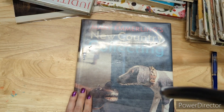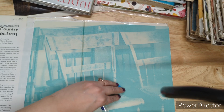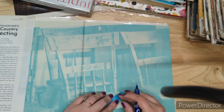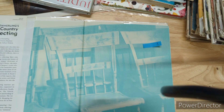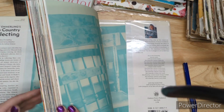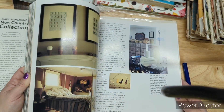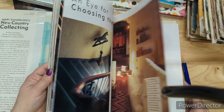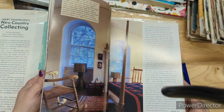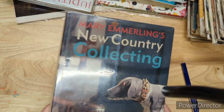Last chance on my large collector's books. New Country Collecting is three dollars — there's cool primitive-style antiques and pictures to cut out. Three bucks for New Country Collecting.